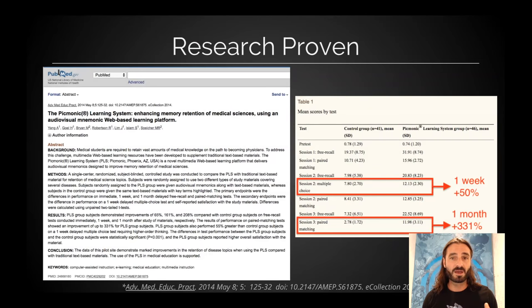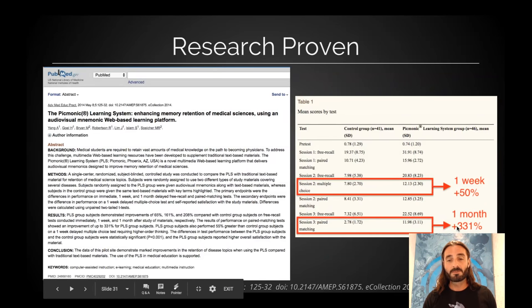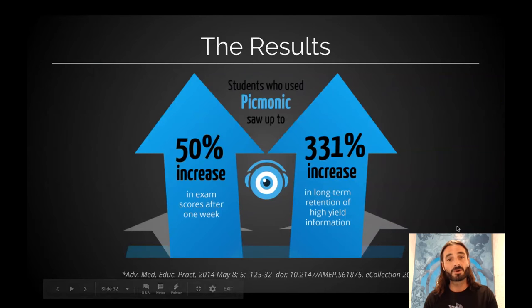We did conduct an IRB-approved research study with a medical school — peer-reviewed and published on PubMed. Half of a first-year class used black-and-white text to learn some information; half of them used our picture mnemonic videos. Tested a week later, the control group got 8 out of 8 questions right on a multiple-choice exam. The Picmonic group got 12 — they did 50% better on that exam. And then the results really diverged over time: after a month on a paired-matching exam, the control group got 3 right, the Picmonic group got 12.